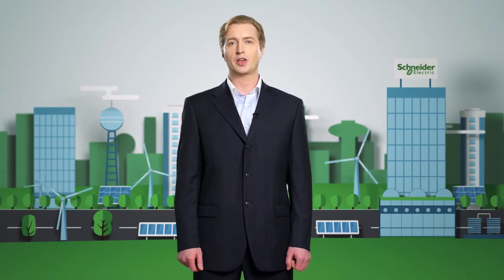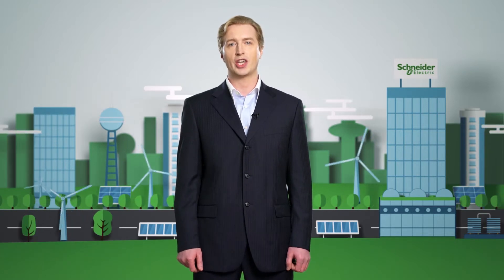Hello, my friends. Today our goal is to find out in three minutes what solutions Schneider Electric offers to make the most effective transition to a new energy-saving level, and also to feel like heroes saving the planet.